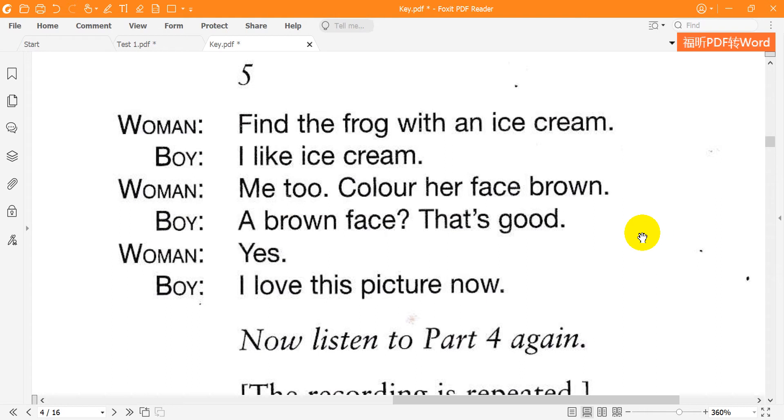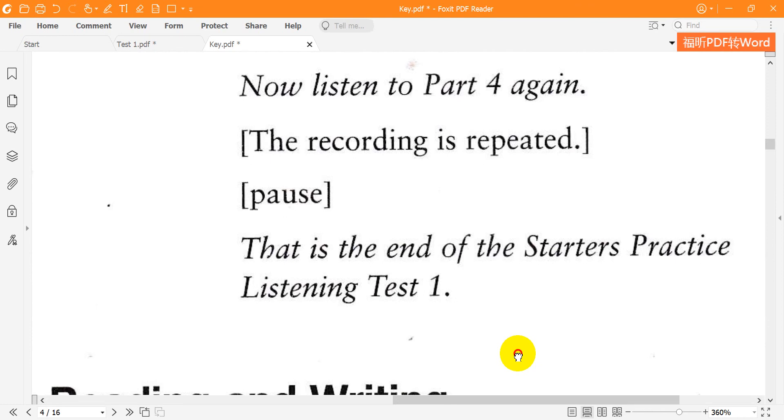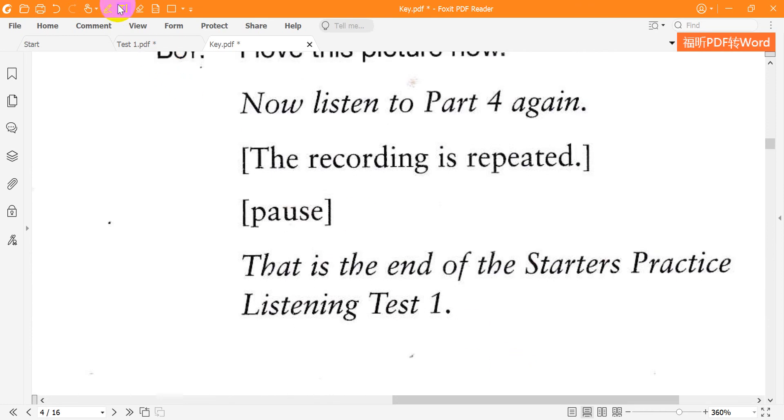5. Find the frog with an ice cream. I like ice cream. Me too — color her face brown. A brown face? That's good. Yes — I love this picture now. That is the end of the Starters Practice Listening Test 1.